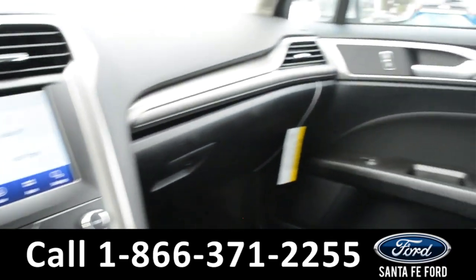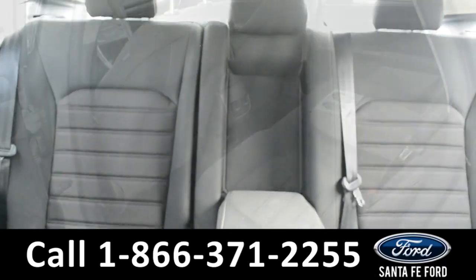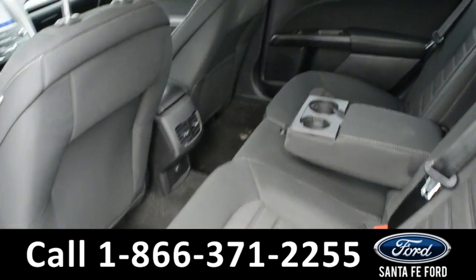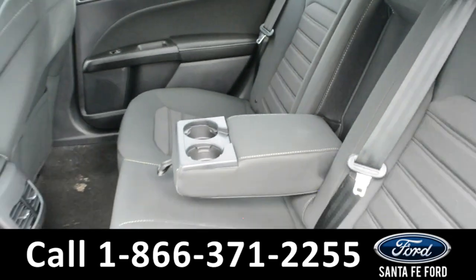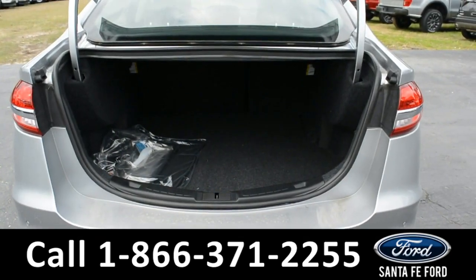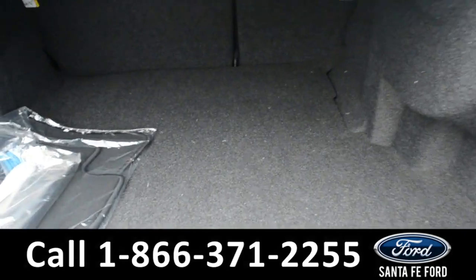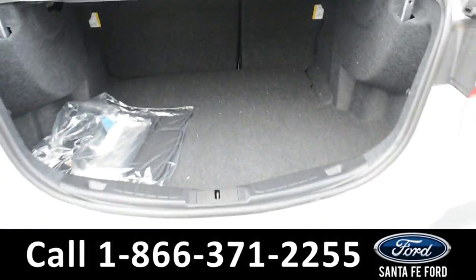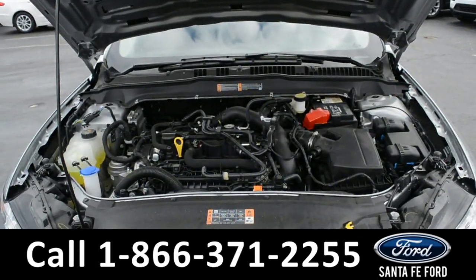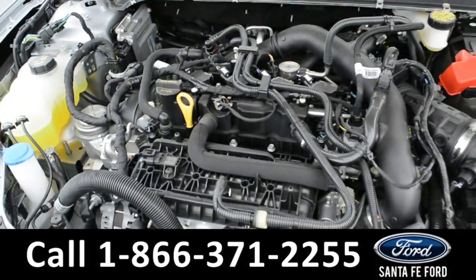Now, let's take a closer look into the second row. Here is a closer look at the second row. Here is a closer look at the cargo area. Under the hood is a 1.5 liter I-4 engine.